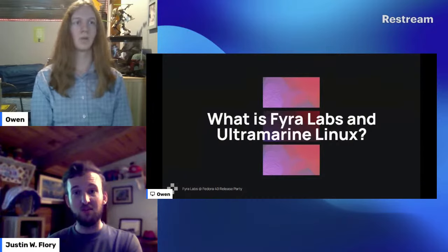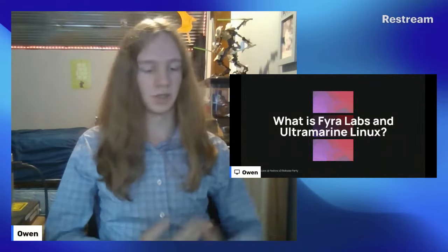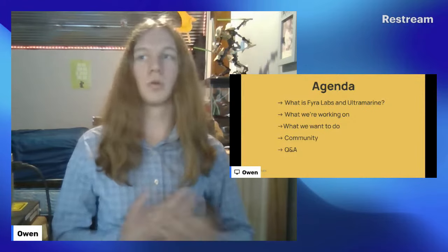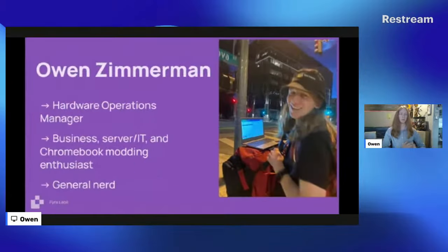Thank you Justin. Hello, this is a big change from what we just talked about, but this is what is Fear Labs and Ultramarine Linux. Today we will be talking about what Fear Labs and Ultramarine Linux are, what we're working on, what we want to do, and our place in the community, followed by Q&A. Quick introduction: I am Owen Zimmerman, Hardware Operations Manager at Fear Labs, which means I mainly handle hardware outreach and the business side. I'm also a business server IT and enterprise tech and Chromebook modding enthusiast, and just a general nerd.